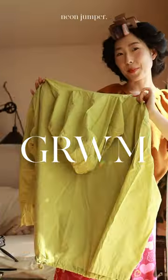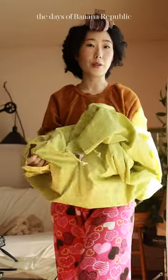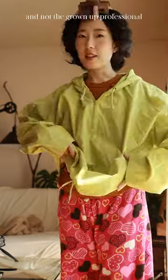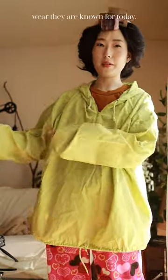Let's style this 80s neon jumper. Really excited for this because this is from the days of Banana Republic when they were still that safari-themed clothing store and not the grown-up professional wear they are known for today. Let's go!